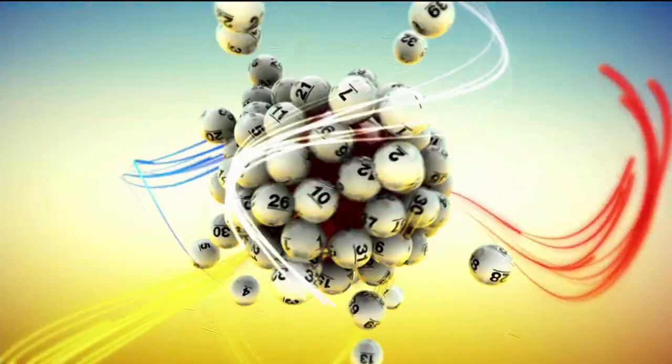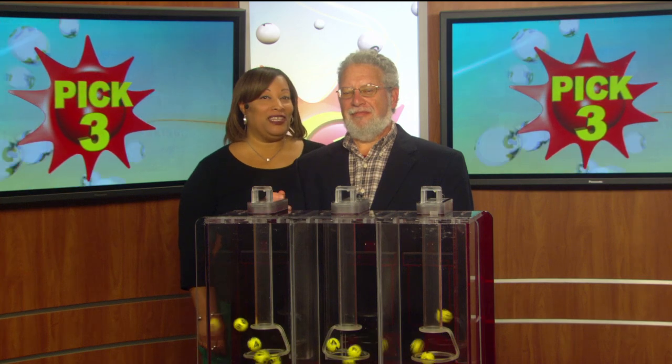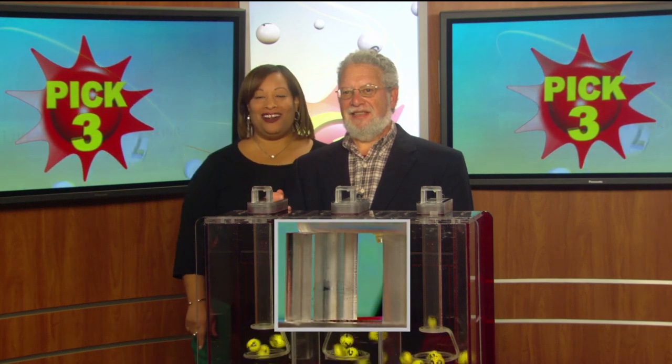The Maryland Lottery. Good afternoon. I'm Rosaline from the Maryland Lottery, and your Pick 3 numbers are: